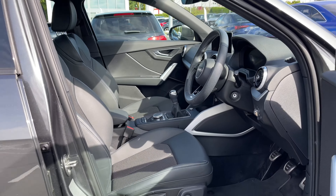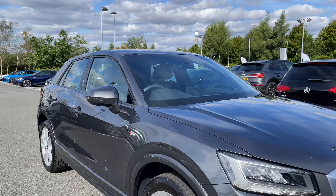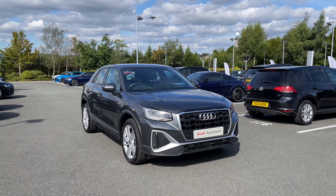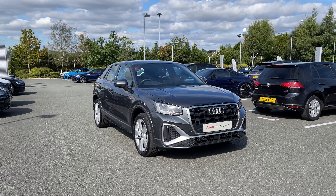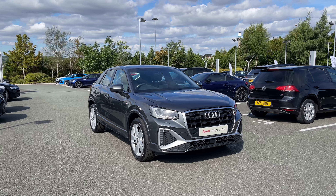So thank you for coming on a 360 tour of this approved used Audi Q2 S-Line. Remember if you would like any more information on this vehicle then please do give our team a call. If you stick around in this video we are going to go on a more in-depth tutorial around the vehicle's interior to highlight some of its interior and tech features.